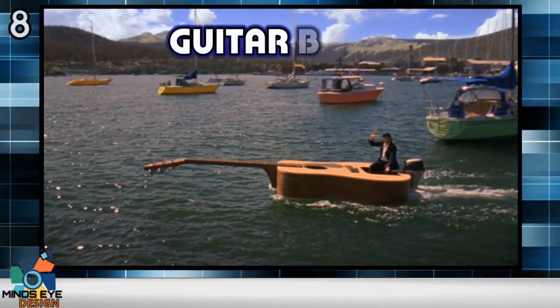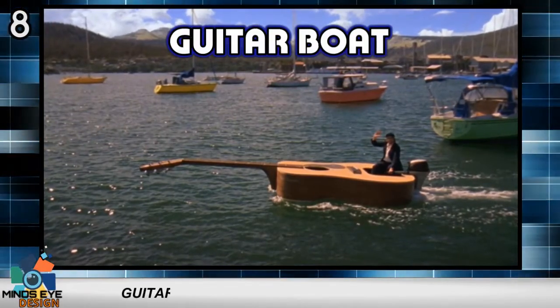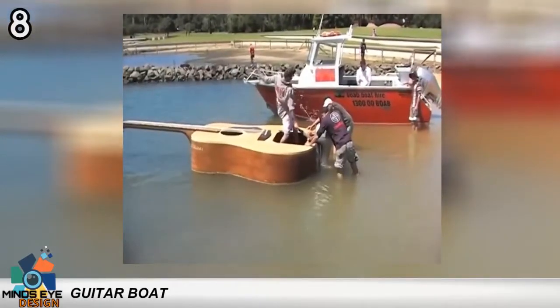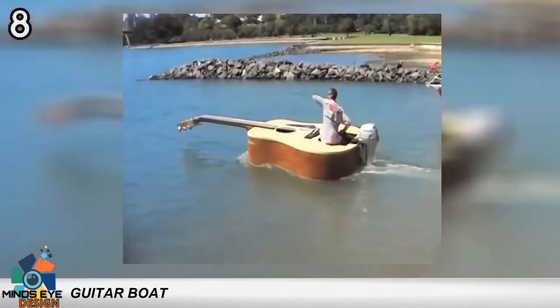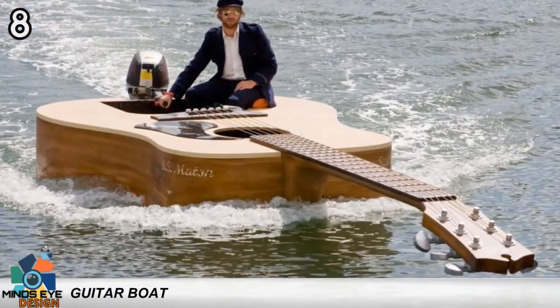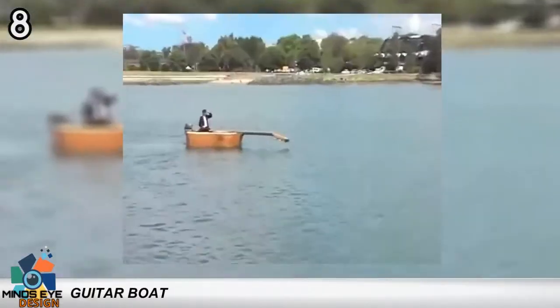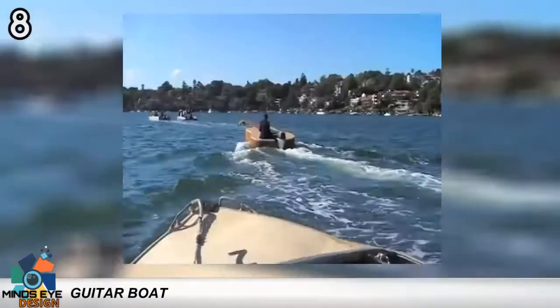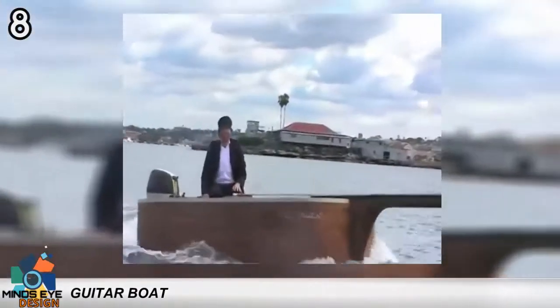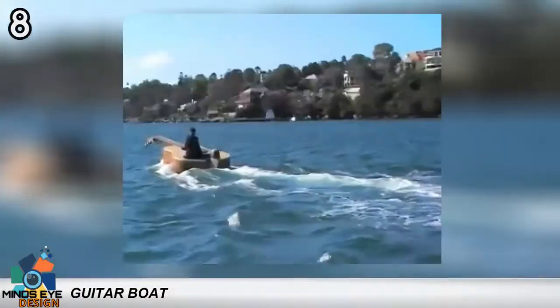Number 8: the Guitar Boat. Josh Pike's giant acoustic guitar slash speedboat sold on eBay for $7,100. It was built for Pike's Make You Happy music video and has been a popular feature at the Australian National Maritime Museum in Sydney's Darling Harbor ever since. All proceeds from the sale go to the Indigenous Literacy Project.